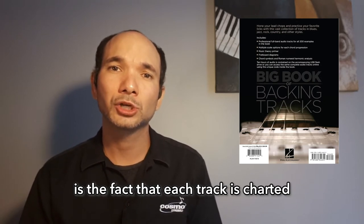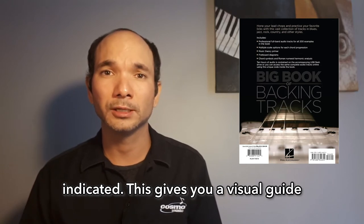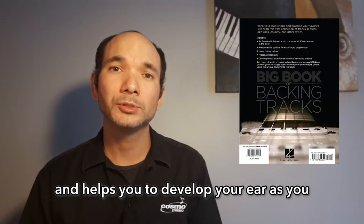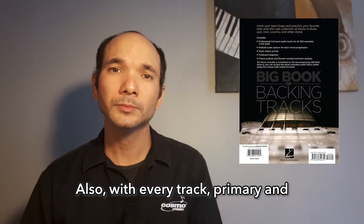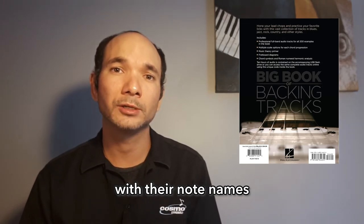A key feature of this book that I really like is the fact that each track is charted out visually along the treble clef with a chord progression clearly indicated. This gives you a visual guide to follow along with the music and helps you to develop your ear, as you can hear exactly where the changes occur.